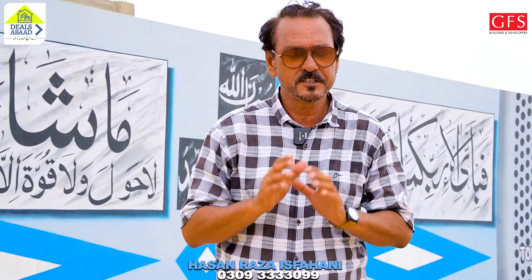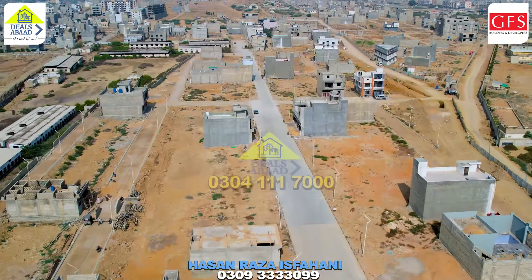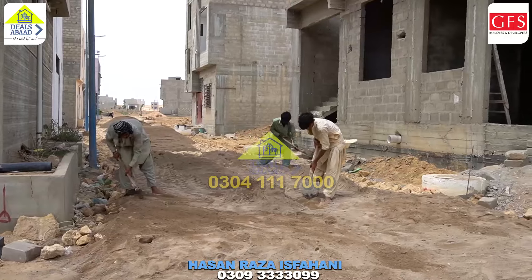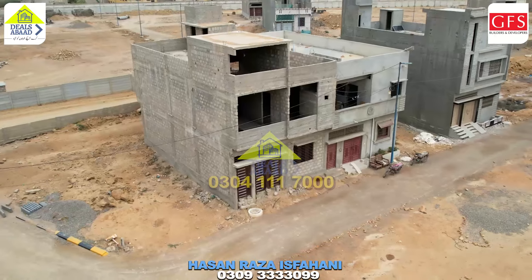Hello, I am Hassan Riza. I hope you are doing well. We have done a lot of videos on Norton Residency Phase 1. Since it was sold out, you can understand that the Norton Residency will be expanded further. The name of the new block is Titanium.